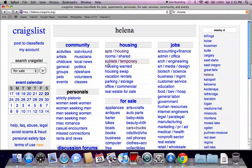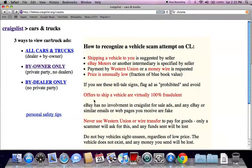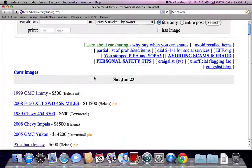This is the generic Craigslist page. You can search Craigslist for the specific make and model of the vehicle that you're looking for, but I always go to the for sale section and click on cars and trucks, and I always go to the by owner only section. This is going to give you some of the best deals.